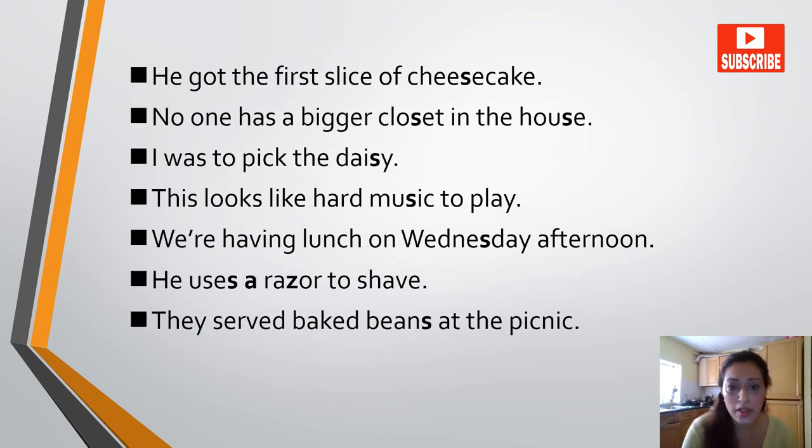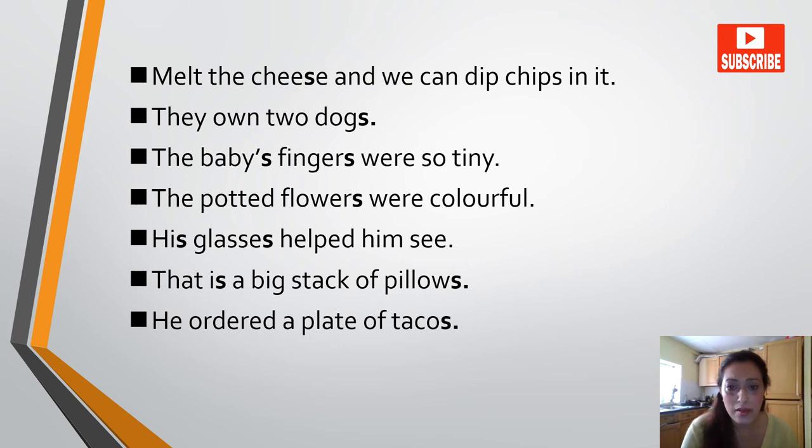The snow blizzard lasted for three days. He got the first cheese slice of cheesecake. No one has a bigger closet in the house. I was to pick the daisy. This looks like hard music to play. We are having lunch on Wednesday afternoon. He uses a razor to shave. They served baked beans at the picnic. Melt the cheese and we can dip chips in it. They own two dogs. The baby's fingers were so tiny. The potted flowers were colourful. His glasses helped him see. That is a big stack of pillows. He ordered a plate of tacos.